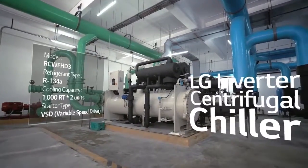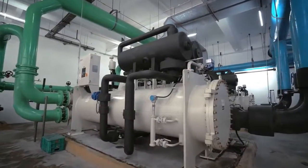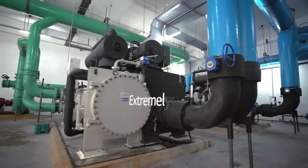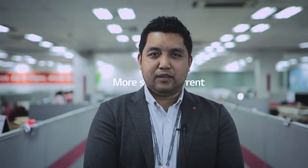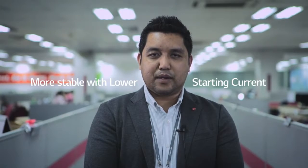After weighing SM Mall's concerns, LG offered the LG Inverter Centrifugal Chiller as the most optimal solution. For HVAC solutions in Asian regions' hot climate, part load is more important than full load. The LG Inverter Centrifugal Chiller is extremely efficient in part load, and also has a lower starting current, making it more ideal in countries with an unstable power supply.